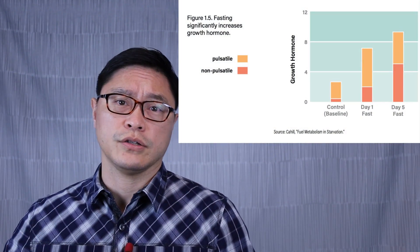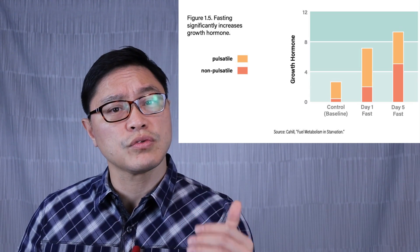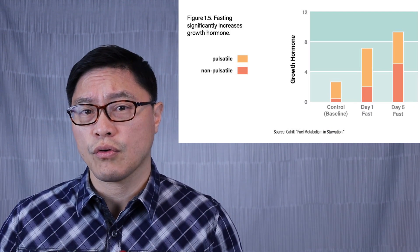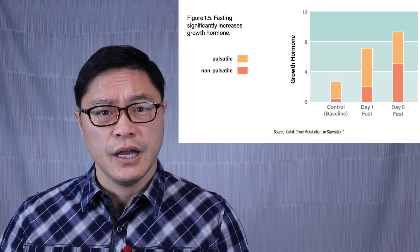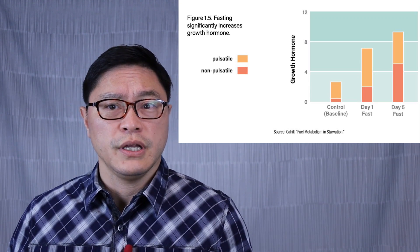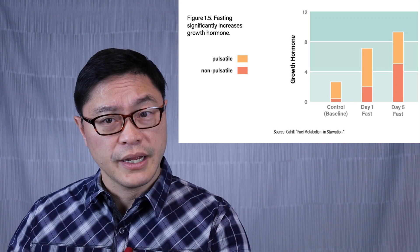During fasting, insulin goes down, but certain counter-regulatory hormones go up. One of the most important is growth hormone. When you're not eating, the amount of growth hormone in your body actually surges. After 24 hours of fasting, you're seeing about three to four times the normal amount of growth hormone. Even up to five days of fasting, the amount of growth hormone keeps going up and up.